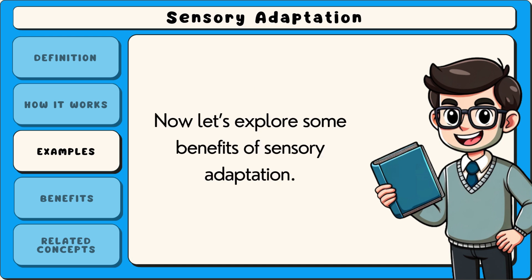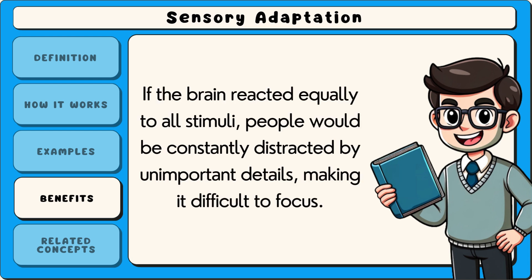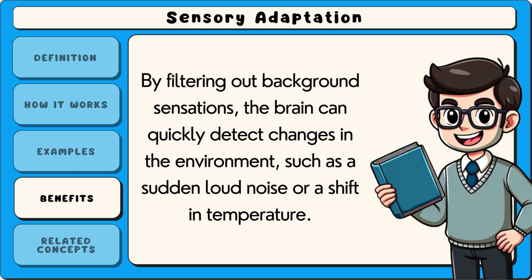Now let's explore some benefits of sensory adaptation. One benefit is that it prevents sensory overload. If the brain reacted equally to all stimuli, people would be constantly distracted by unimportant details, making it difficult to focus. Another benefit is that it allows people to stay alert to new and potentially important stimuli. By filtering out background sensations, the brain can quickly detect changes in the environment, such as a sudden loud noise or a shift in temperature.